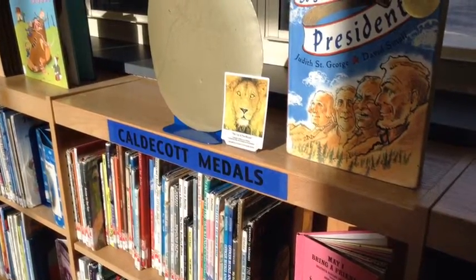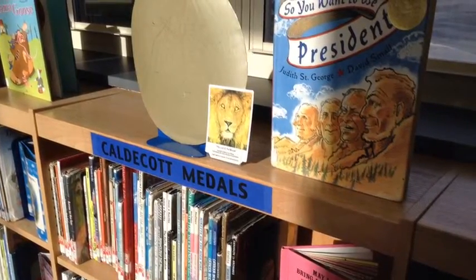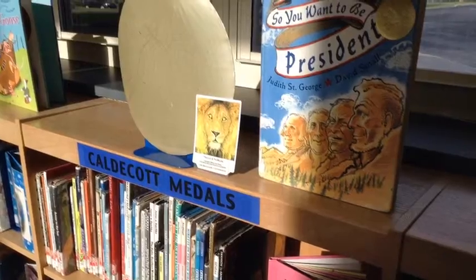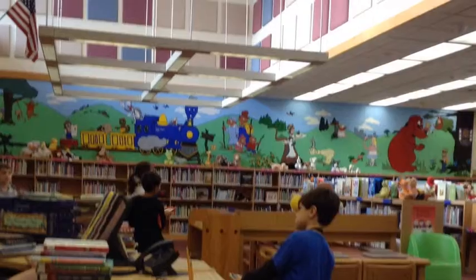These are the gold medal books — books that won an award. You wait at the telephone to check out books.